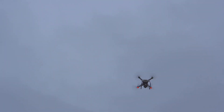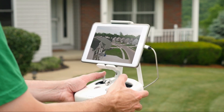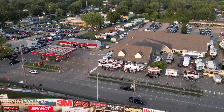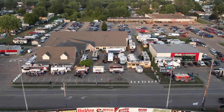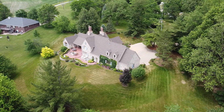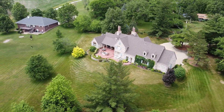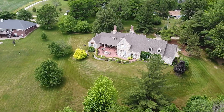The Part 107 certification process involves a more comprehensive examination, covering areas like airspace regulations, weather and meteorology, reading aviation charts, understanding radio communication, and drone operation rules and regulations. Applicants must be at least 16 years old and take the test at FAA-approved testing centers. In essence, the TRUST Certificate is your go-to for recreational drone operations, while the Part 107 Certification is for those flying drones commercially. Both certificates ensure that drone operators, whether flying for fun or for work, understand and adhere to safety regulations and guidelines.